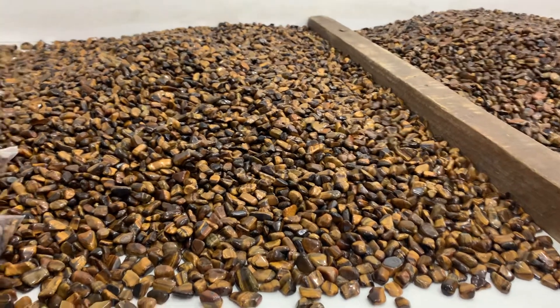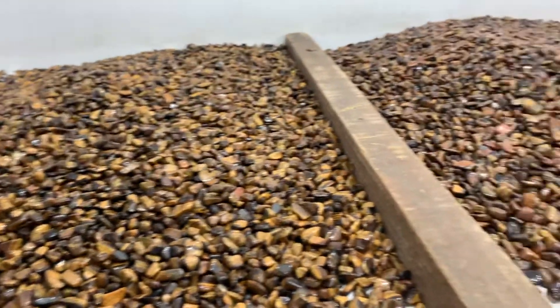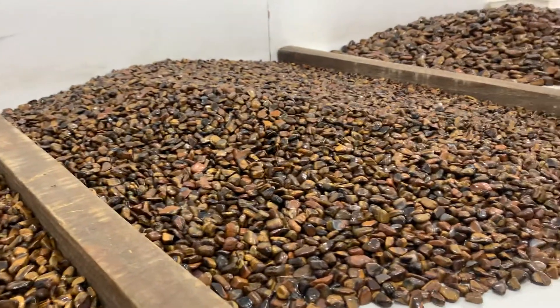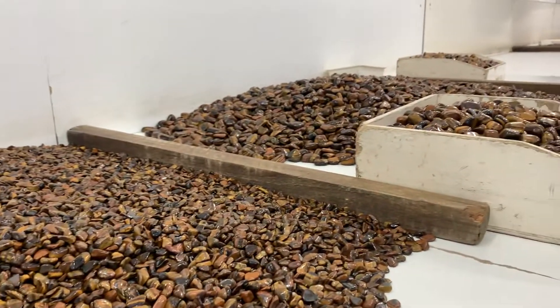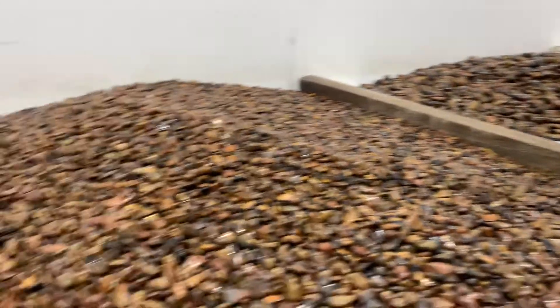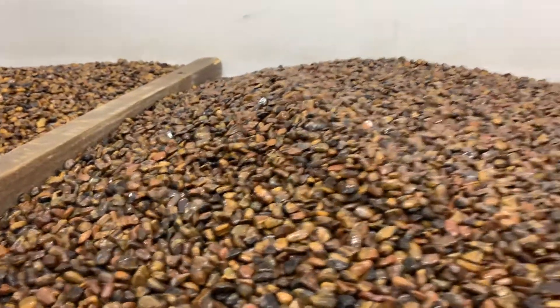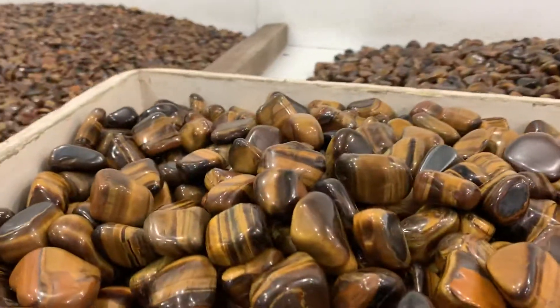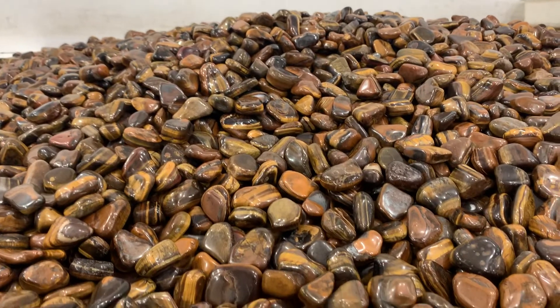When tumbled stones come in from the factory, the first thing that happens is they need to be sorted by size, then they're graded. First up is the sort into their different size ranges, and here we've got the large pieces.